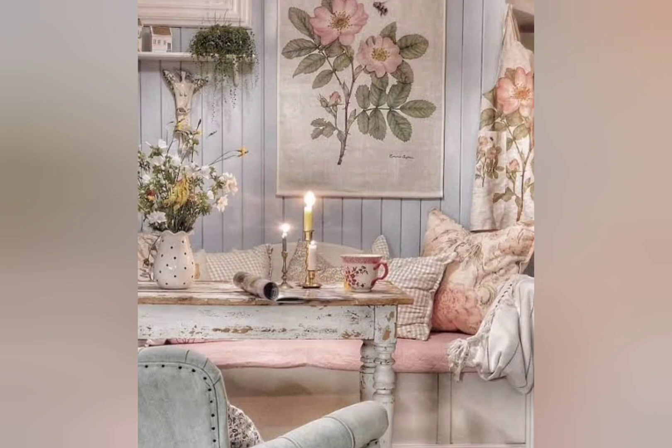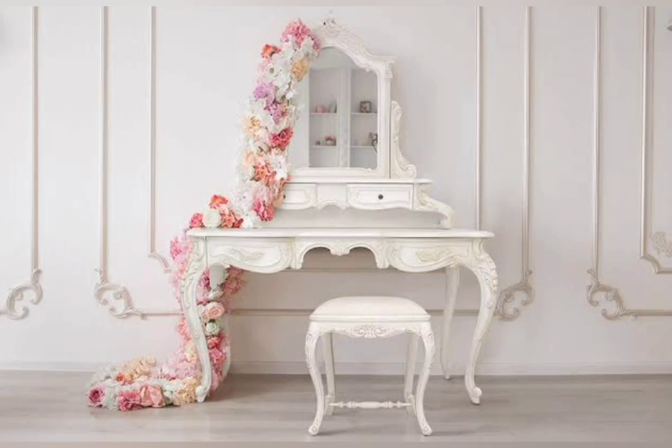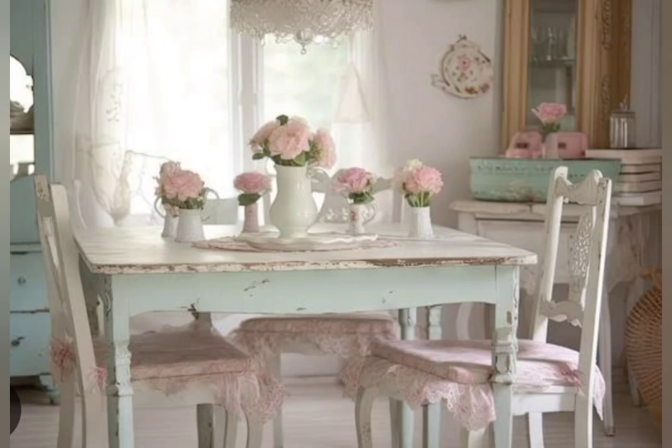Welcome to my channel, Home Decor Trends. Today in this video I will share with you some very awesome vintage rustic farmhouse decor. If you love vintage farmhouse decor, you can easily work this style into your modern home. By using antiques and vintage pieces, you can add a sense of history and beauty to any home. These vintage farmhouse decorating ideas will help you incorporate antiques in a contemporary way.